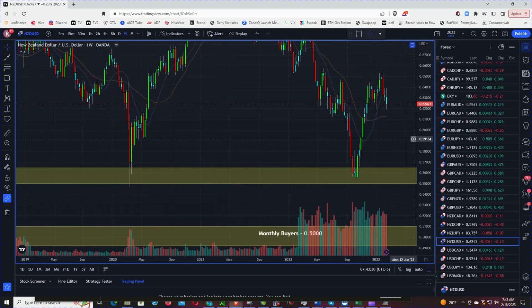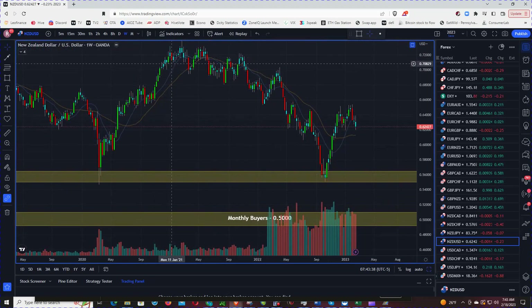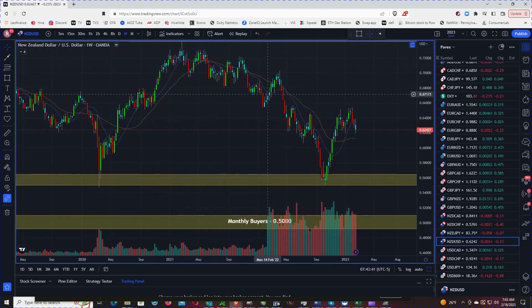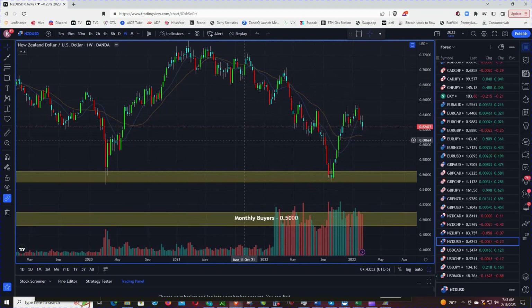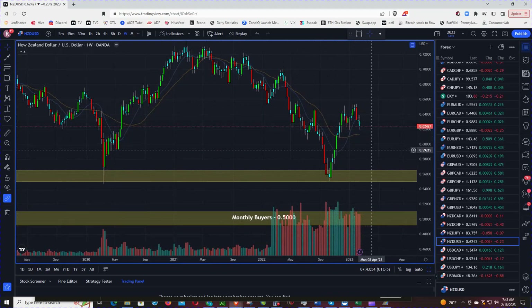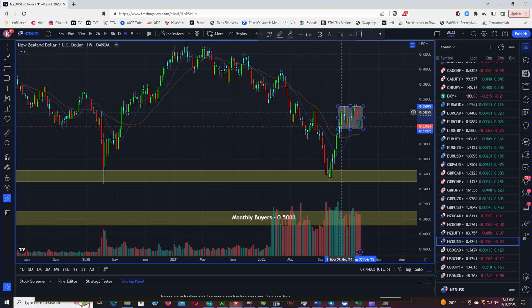Let's go to the weekly chart. Longer term you have this downtrend. You can call this a short trend up, but it's really just a pullback, potentially to take it back down. Right now you have consolidation — price has been range-bound since November of last year.